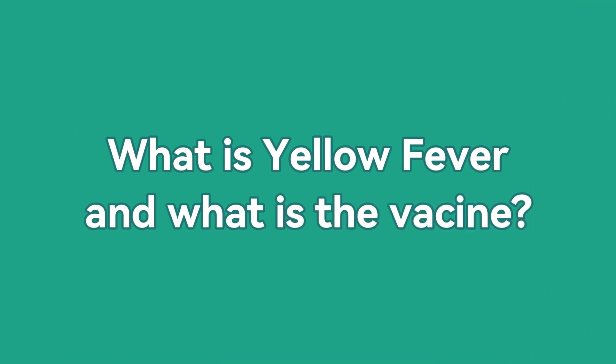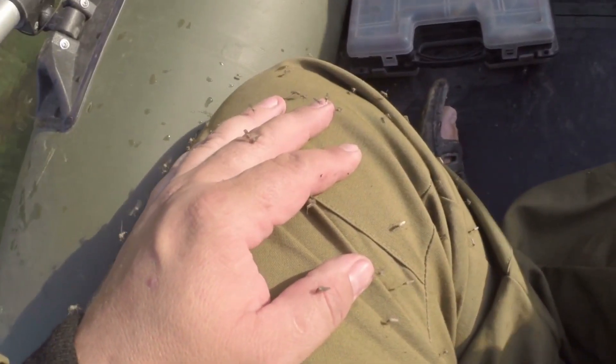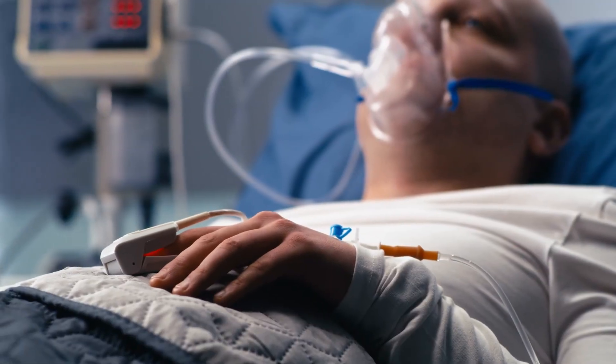So what is yellow fever and what is the yellow fever vaccine? Well, yellow fever is a viral disease spread by infected mosquitoes. If you get yellow fever you may develop serious life-threatening complications. Initial symptoms can be quite vague like fever and body aches, but more severe symptoms can include confusion, dizziness, reduced urine output, and bleeding.